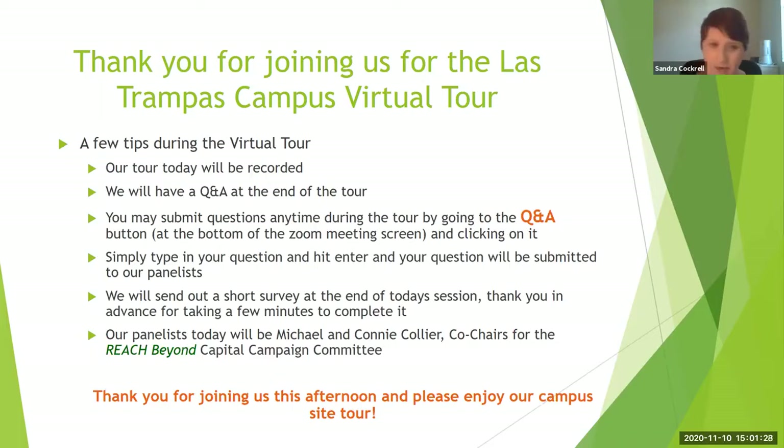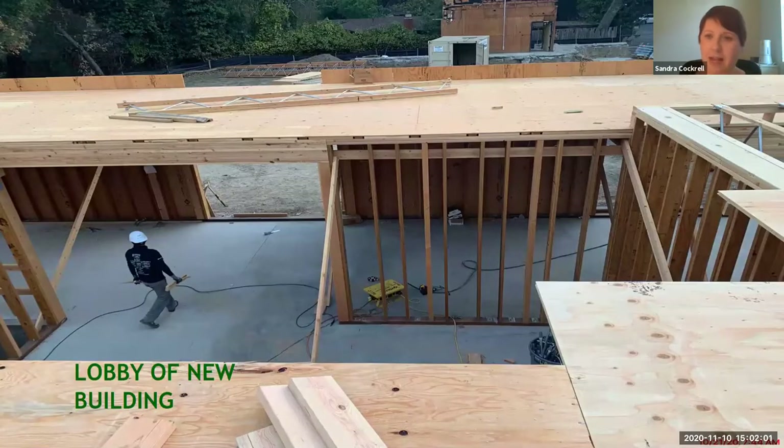Our guests this afternoon are our very own Mike and Connie Collier — you may know them from Diablo Foods. We know Mike as our president of the Las Trampas Board, and him and Connie as our co-chairs of the Capital Campaign Committee. So we are very excited to have them join us this afternoon. Our tour guide is our very own Dan Hogue, and he is very excited to show you everything we have going on. So with that, no further ado — Dan, go ahead and take it away.